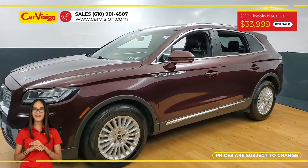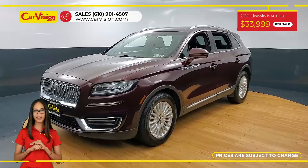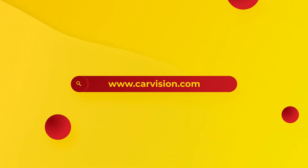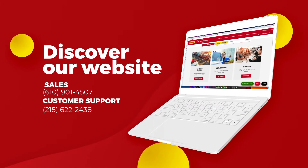So call now or chat with us to schedule a test drive with the pioneer of the market, CarVision. We'll see you next time.